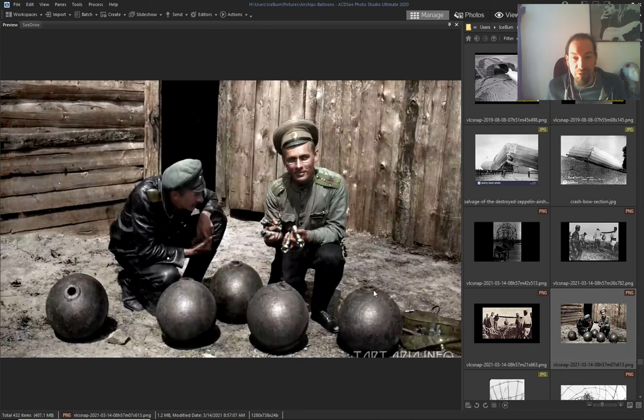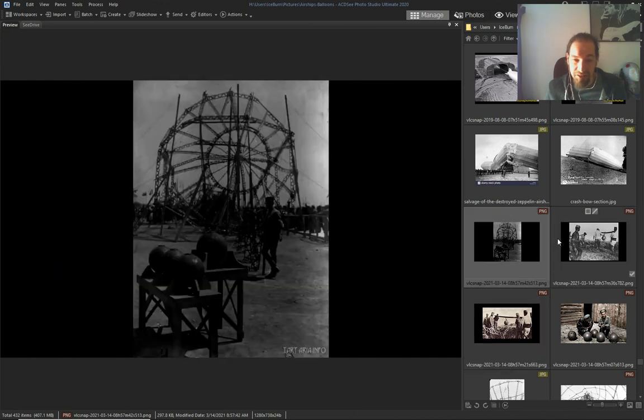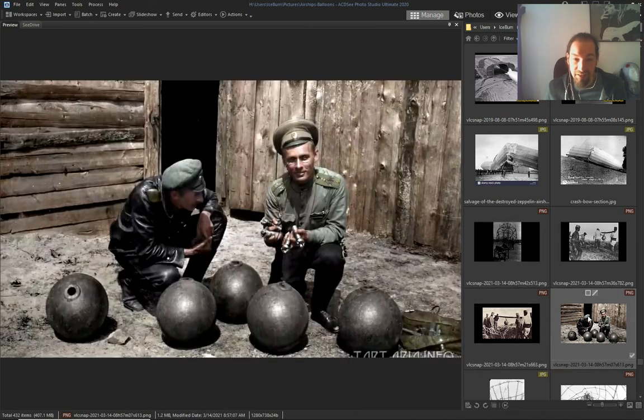Those Germans don't even know what they found — they don't know what this is. Is it what they were dropping? Bombs? Or is it a technology that made the thing lift?